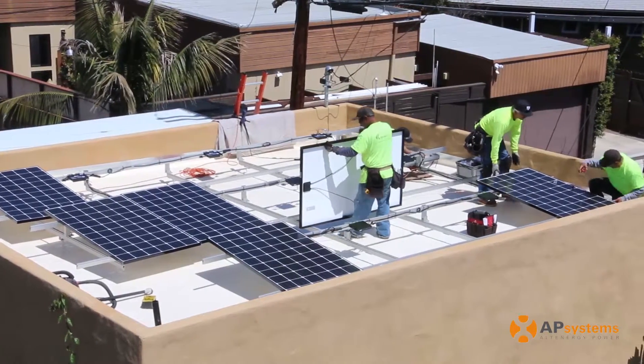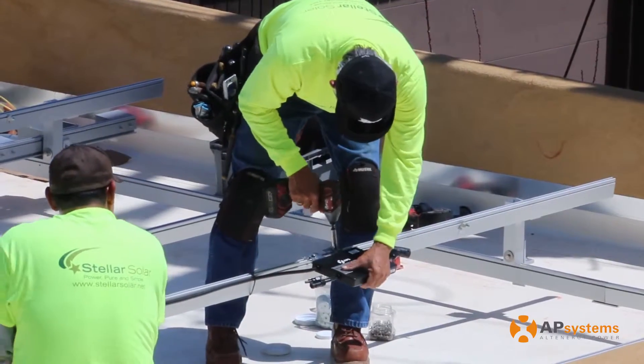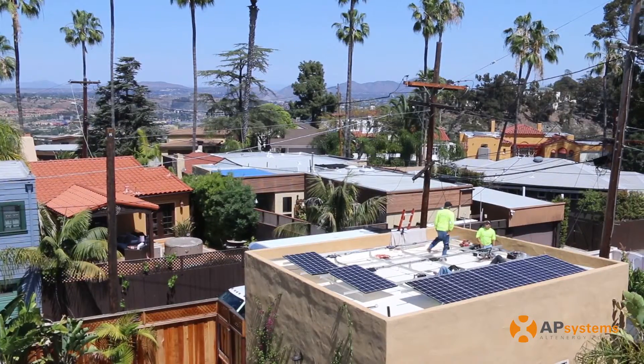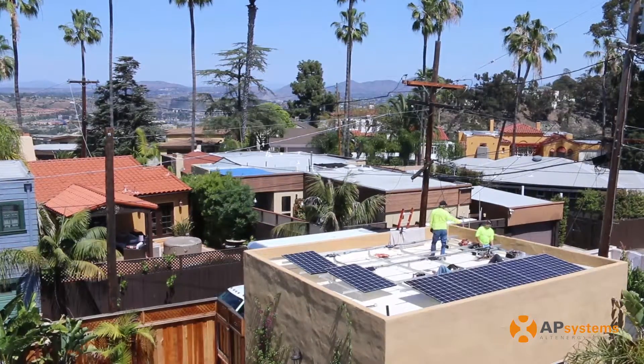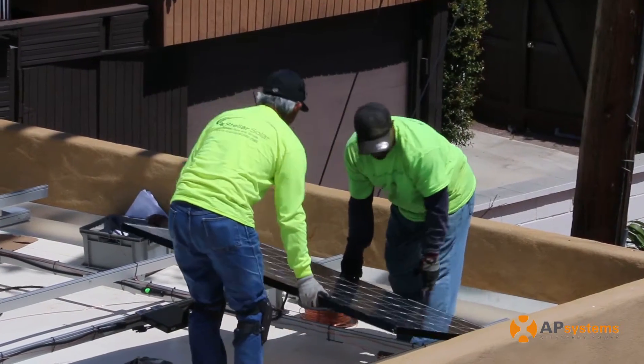The system behind me is a 5.2 kW system built with nine APS YC500 microinverters. The advantage of a microinverter in this solution is that you have power lines, and as the sun moves throughout the day, the power lines are casting shadows. In a string scenario, that whole array would be brought down by the shadow of those power lines.